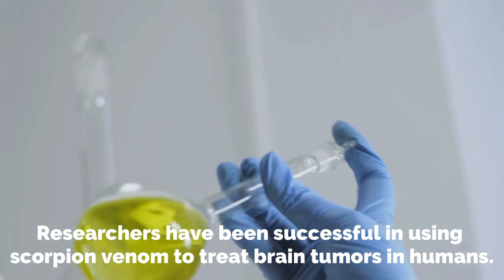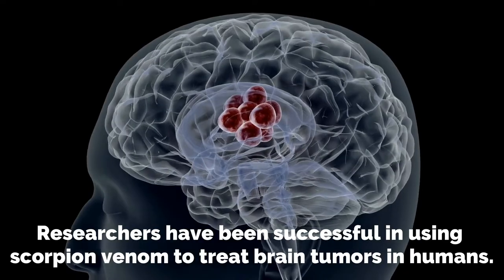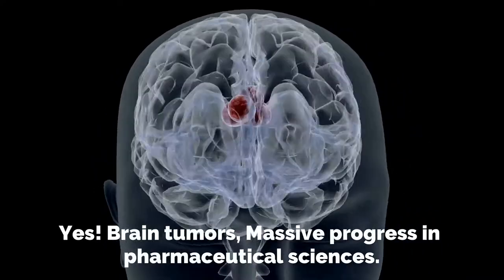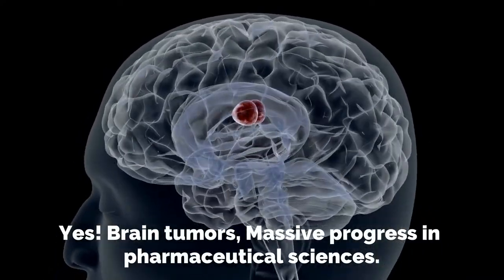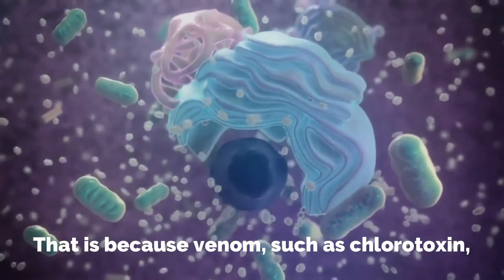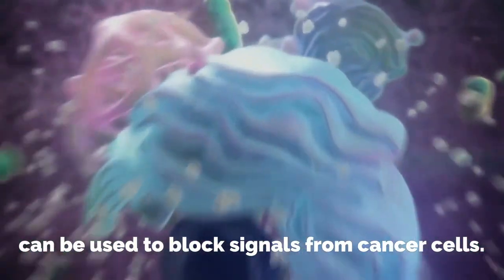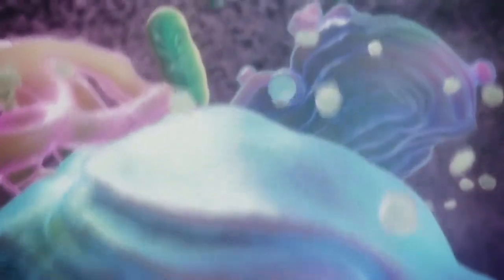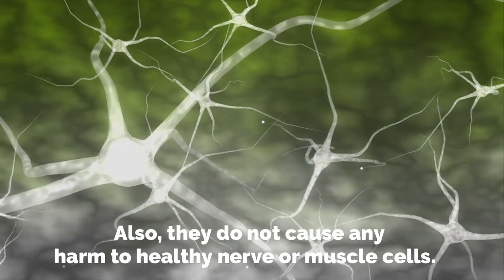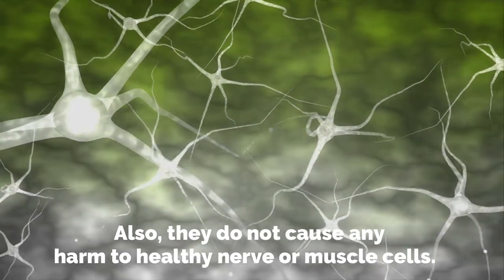Researchers have been successful in using scorpion venom to treat brain tumors in humans. There has also been massive progress in pharmaceutical sciences. That is because venom, such as chlorotoxin, can be used to block signals from cancer cells. Blocking these signals prevents them from growing, and they do not cause any harm to healthy nerve or muscle cells.